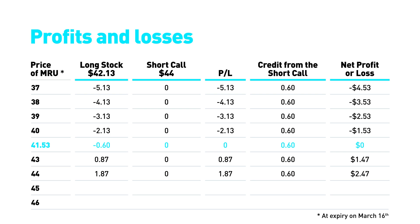If the share price is above $44, the call option will be in the money. The net profit will be the difference between the share price at expiration and the purchase price of the shares, less the value of the call option, plus the credit related to the call option, for a net profit of $2.47.